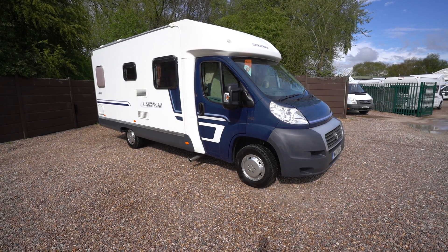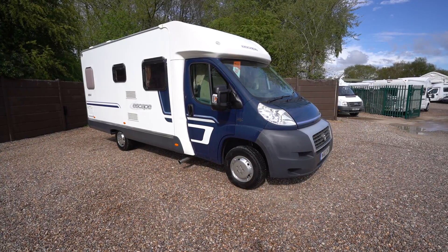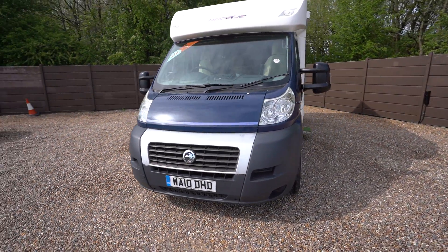Hello everyone, it's Ben from Oatree here. Today I'm going to be walking around this lovely Swift Escape 664. It's on a 2010 registration, as always in lovely condition.